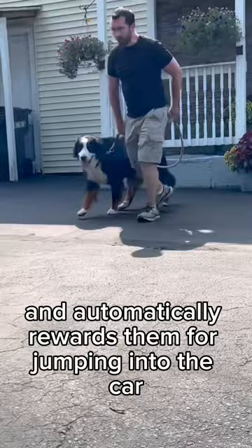Remember to challenge your dog, but don't overwhelm them. And if you do have an anxious dog, click the link in my bio — there's tons of helpful stuff there.